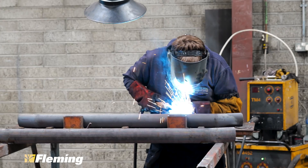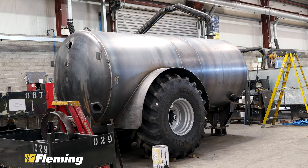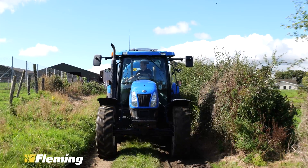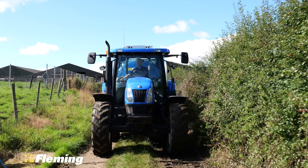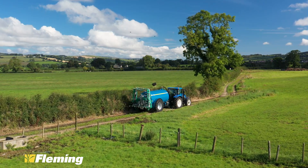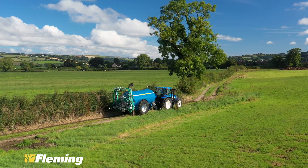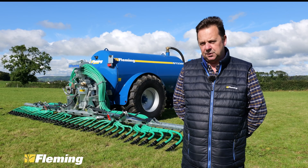Legislation has changed over the last few years, leading to slurry having to be applied near or on the ground. So we looked at various different options of doing this. We were using outside manufacturers to supply these systems, but about two years ago we made the decision that we were going to develop and design a machine of our own. And we have two models now — a 7.5 and a 9.2, which we see here today.